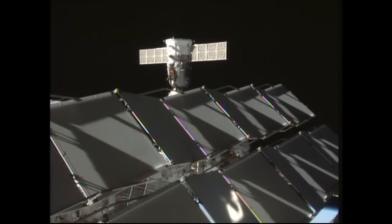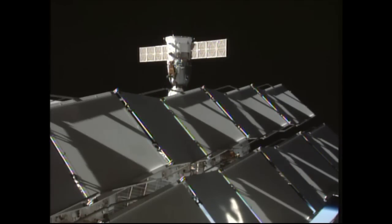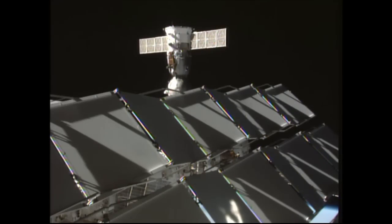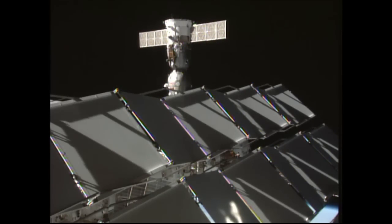At this point the undock command has been sent, standing by for physical separation. We confirm physical separation. Physical separation of the Soyuz TMA-16M confirmed while the station was about 249 statute miles over Nigeria.